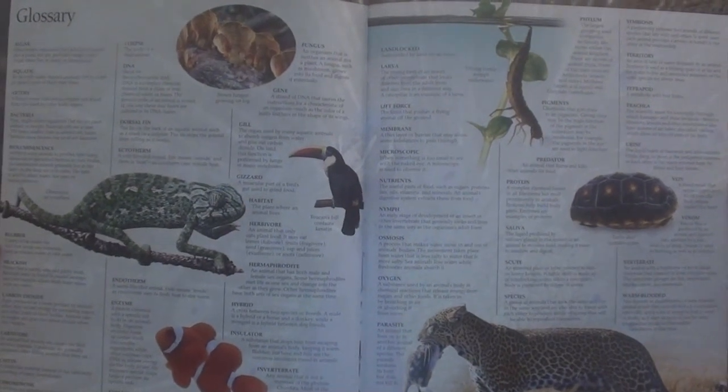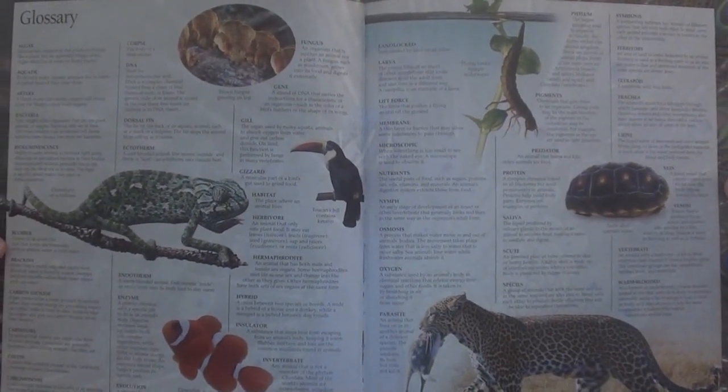All Eyewitness books also have a glossary, with definitions of several terms related to the topics. For another example of how the books are structured, here's the one for sports. Each sports category gets a few pages, and they manage to pack a lot onto those pages, and it's easy to find and jump to whichever page you're interested in.